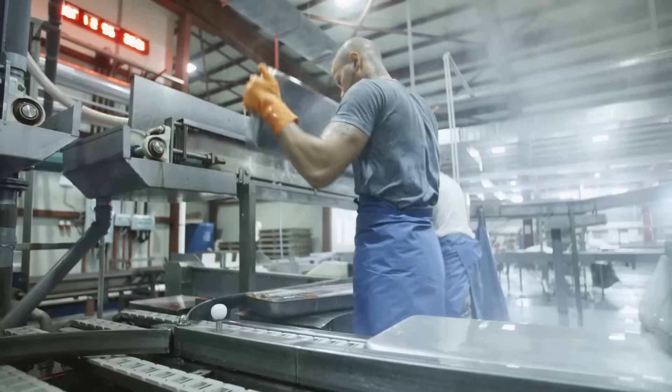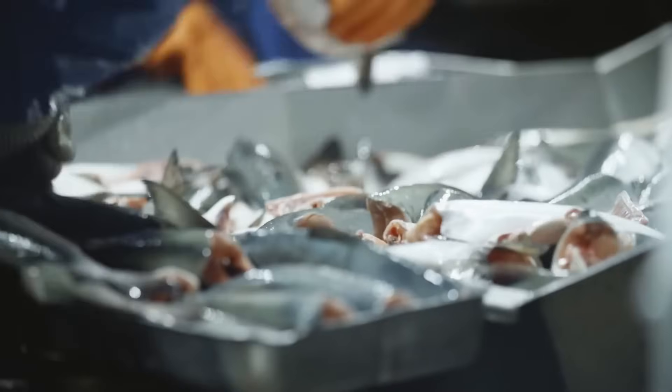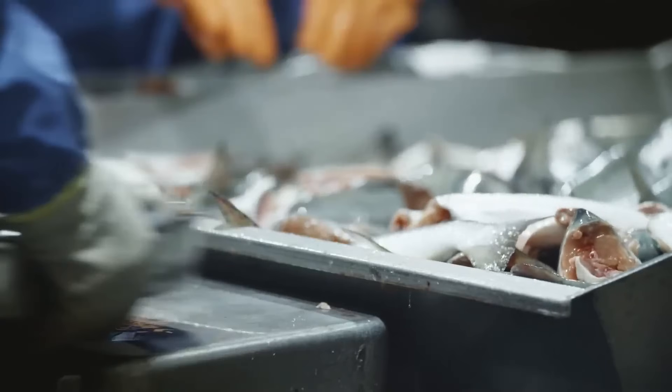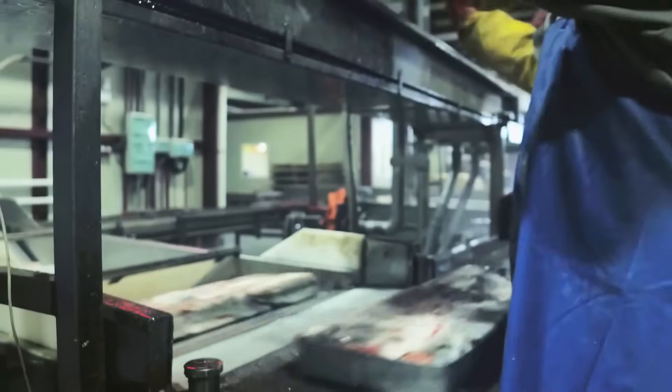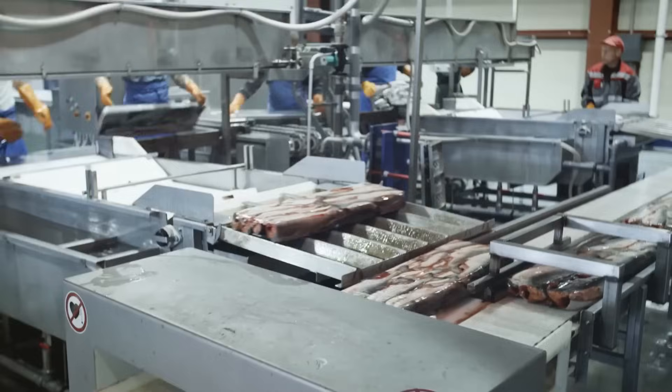U.S.-based commercial fisheries landed over one billion pounds of salmon in 2017, the most recent year for which national totals are available. Alaskan fisheries account for 97% of total landings, bringing in 985,894,408 pounds.